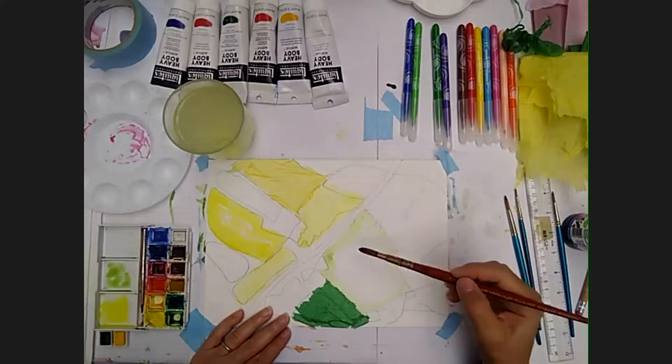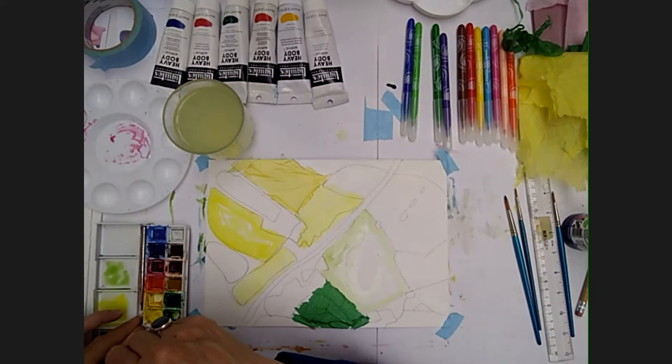I use quite a lot of water here because one of the things I love about watercolours is their wateriness — you get some lovely flooded shapes, and as they dry you see what kind of marks you get.